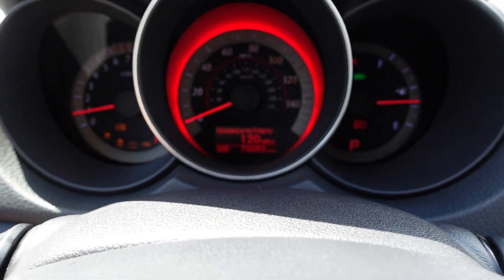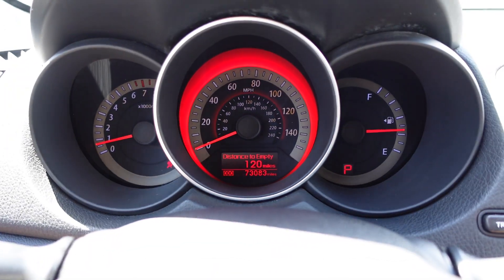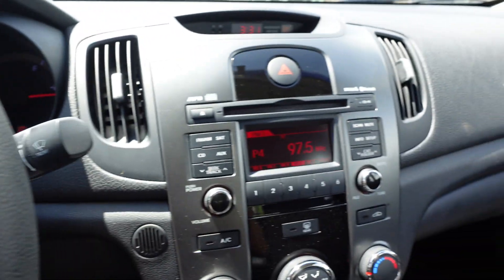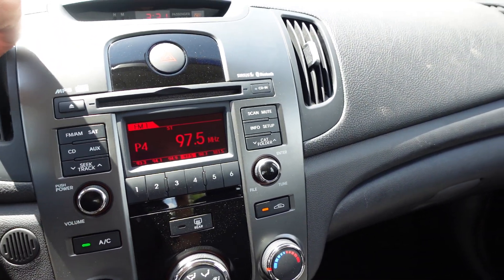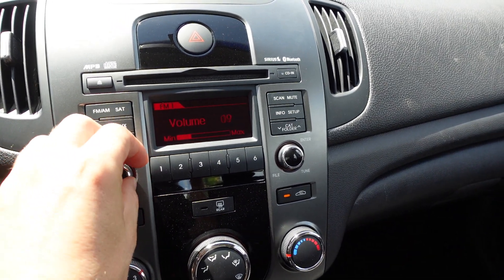Turning the vehicle on, we have the most beautiful thing about it — 73,000 original miles. For a car that's 12 years old, that kind of mileage is just excellent. It idles up perfectly and so smooth. The AC is ice-cold right at start-up, and there's a nice stereo system to complement that.